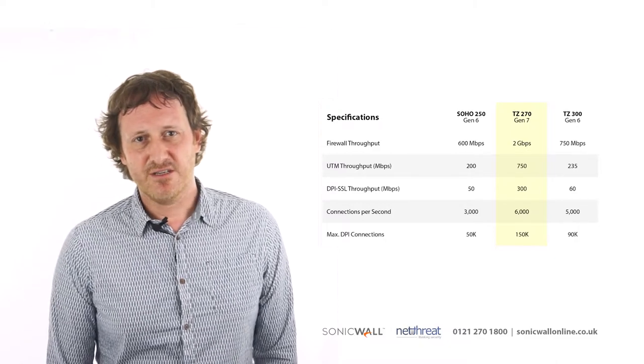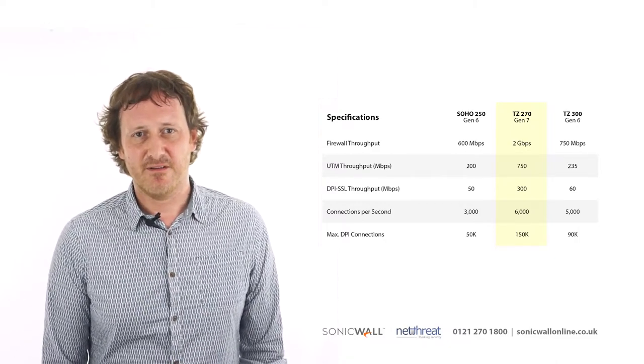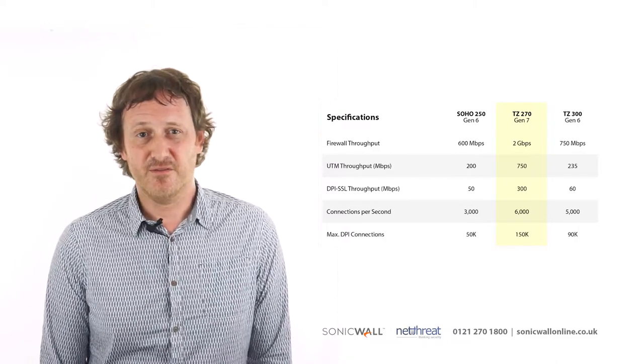Looking at the device compared to previous generations, it's clear to see that customers will benefit from a dramatically improved throughput and performance.